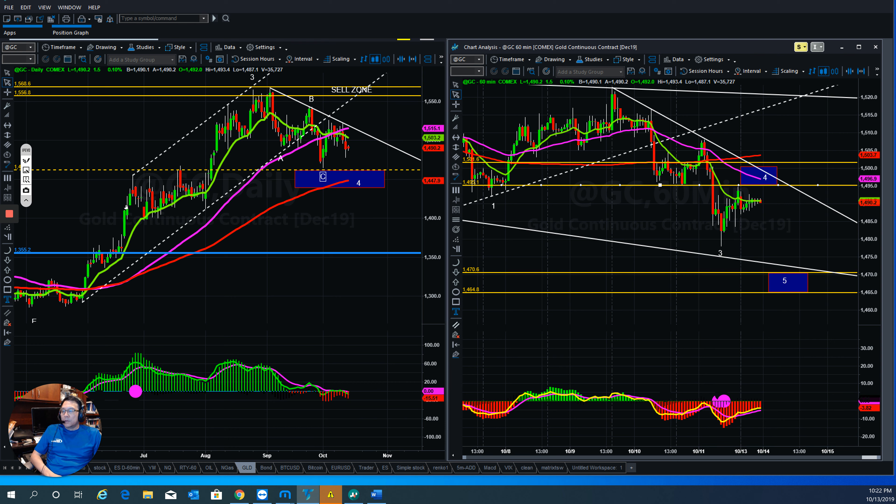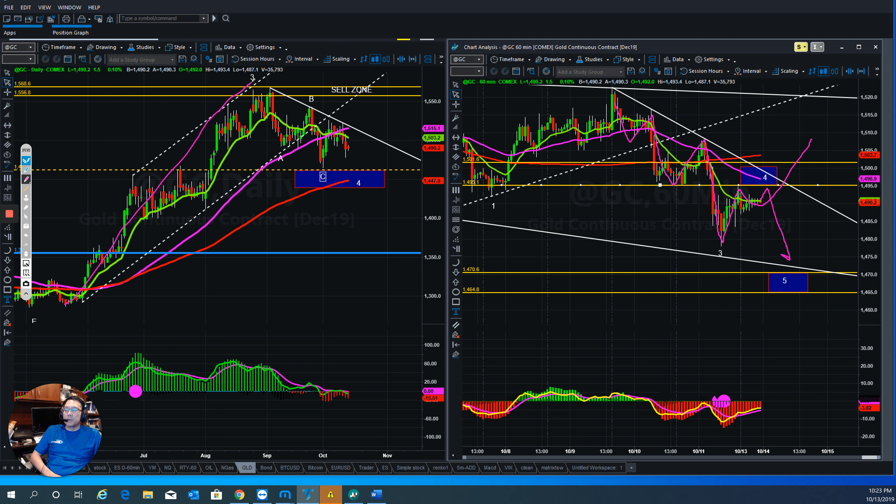For gold, technically the gold is still bearish. The support level is down below here. As long as they don't break the trend line, we will look at it differently. But right now, technically they can pull back here, test it, and go back so that they can complete the correction from the bottom up. We will wait and see which way they want to go, but technically it still looks bearish — so stick with the bear.